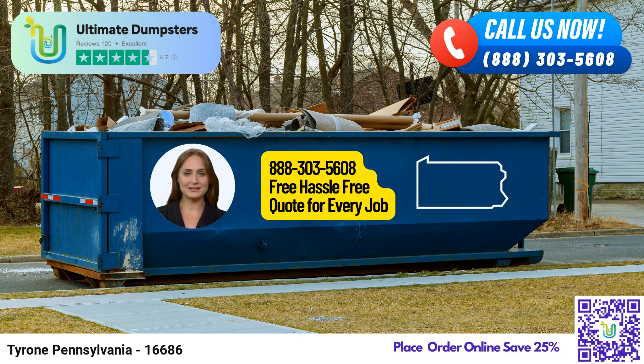Now, here's the best part. Placing an order with Ultimate Dumpsters is a breeze. You can either give us a call directly or, for a seamless experience, use the QR code displayed in this video to place your order online. As a special offer, we're currently providing a fantastic 25% discount on all dumpster rental orders placed online. Don't miss out on this incredible deal. Thank you for choosing Ultimate Dumpsters for all your roll-off dumpster rental needs in Tyrone, Pennsylvania. Together, let's keep our city clean and beautiful.